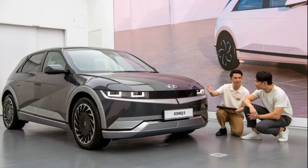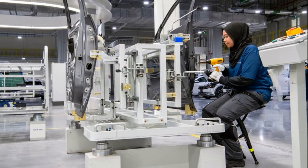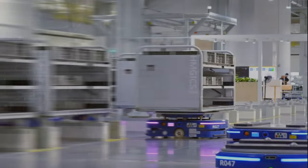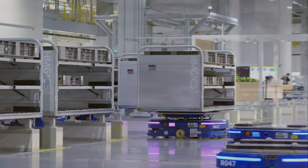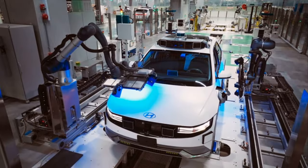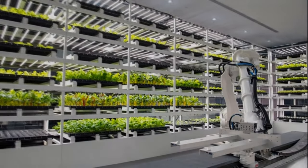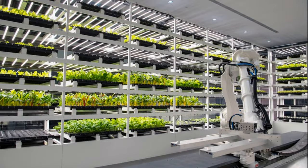Additionally, the factory incorporates advanced technologies such as a digital twin, robot salad farms, a rooftop test track, exoskeletal suits for workers, and autonomous robotic janitors. This innovative and futuristic approach to manufacturing aligns with Hyundai's vision for more versatile and adaptive production capabilities, incorporating cutting-edge technologies and automation into the manufacturing process.